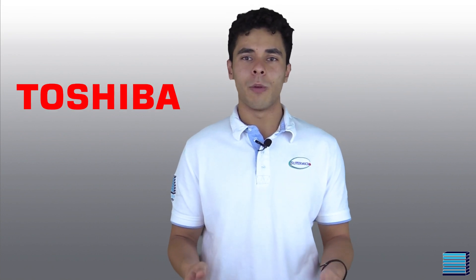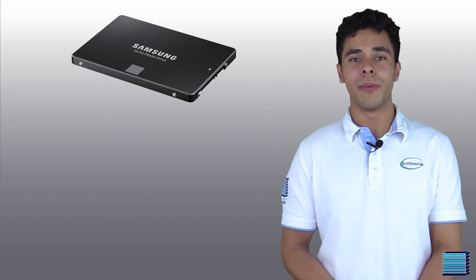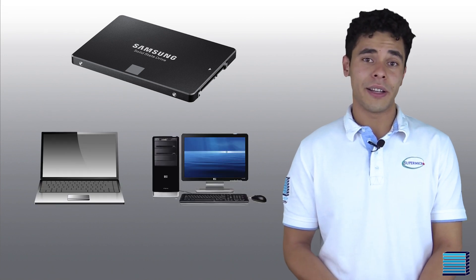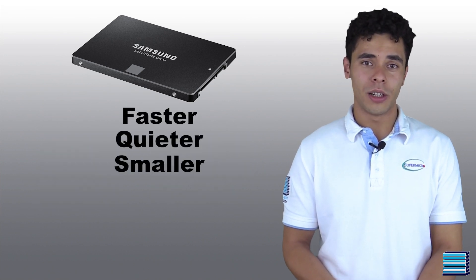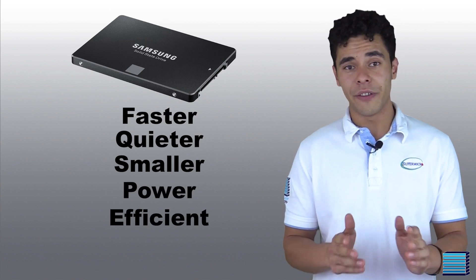You've almost definitely heard that SSDs are superior to hard drives. So why are companies like Toshiba and Western Digital still coming out with new hard drive technology? Well, it's widely believed at this point that SSDs are the best option for consumer laptops and desktops, as they're faster, quieter, smaller, and use less power than traditional hard drives. And these days they're very affordable.